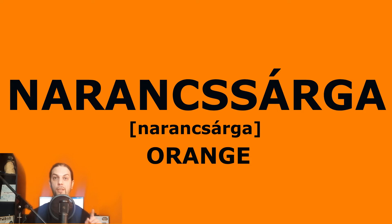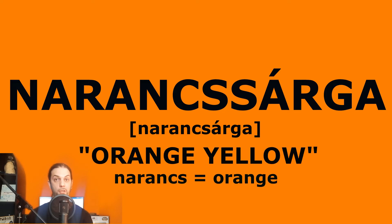Because orange in Hungarian is narancsárga. Narancsárga. Narancs means orange, so in Hungarian we call this color orange yellow. And unlike with yellow, you cannot shorten this word, so it's always narancsárga.